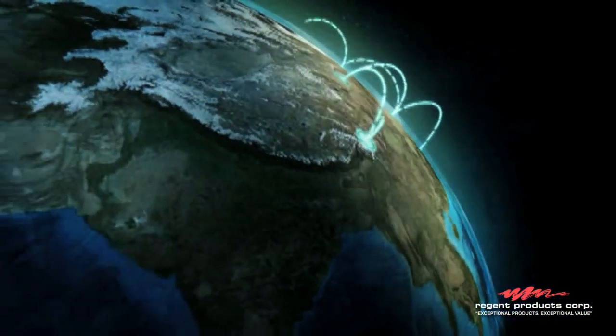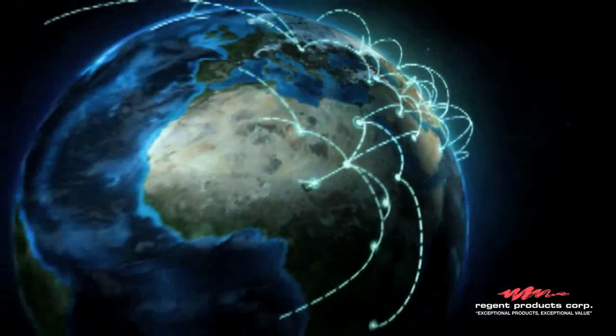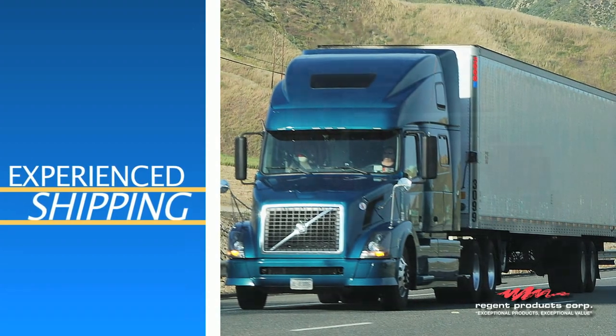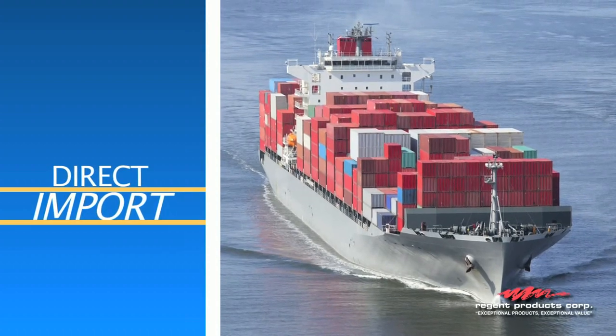Regent Products orders are picked quickly and shipped to retail businesses both domestically and internationally. As an experienced exporter, Regent Products can ship your offshore orders to consolidators all over the country. We also set up direct import programs for specific business needs.